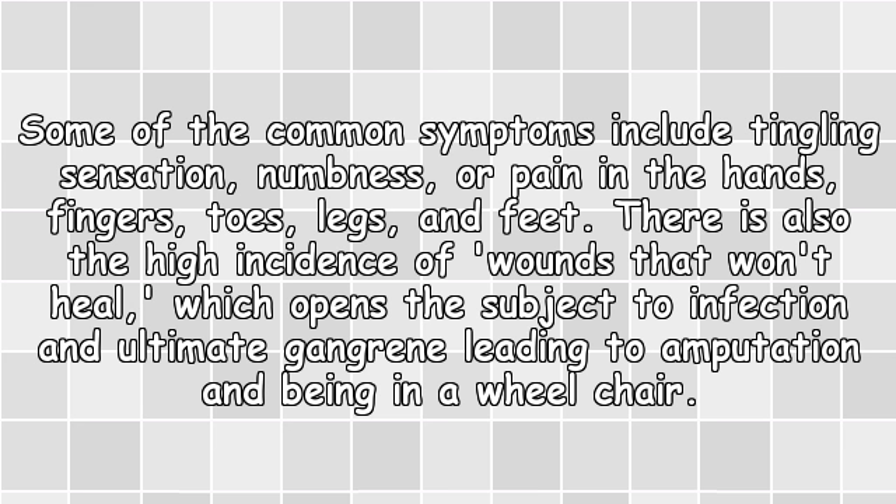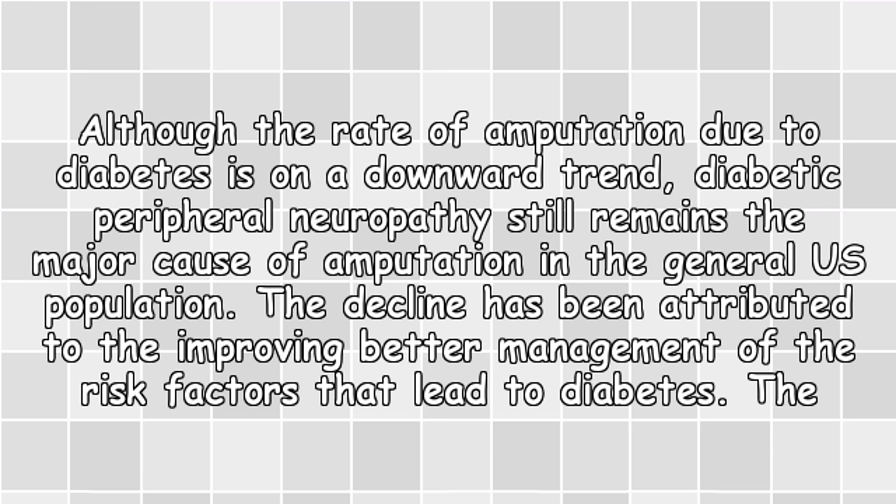There is also the high incidence of wounds that won't heal, which opens the subject to infection and ultimately gangrene, leading to amputation and being in a wheelchair. Although the rate of amputation due to diabetes is on a downward trend, diabetic peripheral neuropathy still remains the major cause of amputation in the general US population.